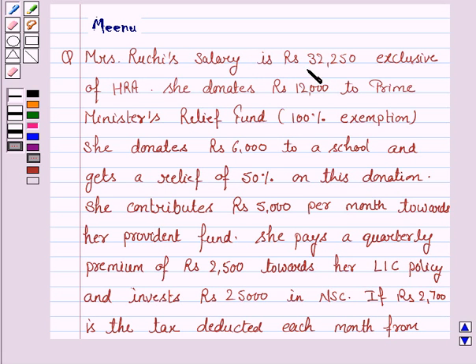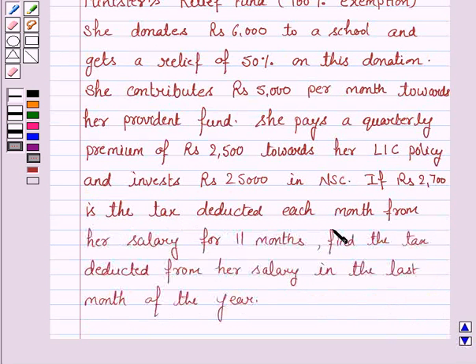Mrs. Ruchi's salary is Rs. 32,250 per month exclusive of HRA. She donates Rs. 12,000 to Prime Minister's Relief Fund and gets 100% exemption. She donates Rs. 6,000 to a school and gets a relief of 50% on this donation. She contributes Rs. 5,000 per month towards her Provident Fund. She pays a quarterly premium of Rs. 2,500 towards her LIC policy and invests Rs. 25,000 in NSC. If Rs. 2,700 is the tax deducted each month from her salary for 11 months, find the tax deducted from her salary in the last month of the year.